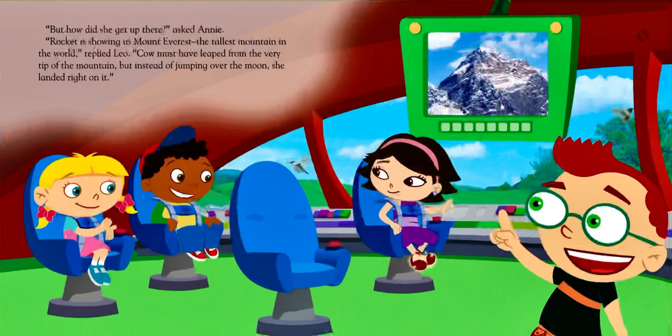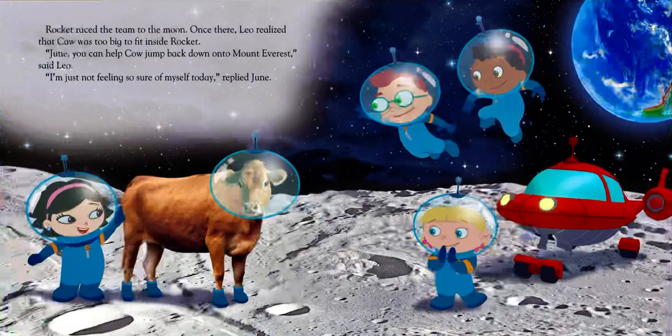"But how did she get up there?" asked Annie. "Rocket is showing us Mount Everest, the tallest mountain in the world," replied Leo. "Cow must have leaped from the very tip of the mountain. But instead of jumping over the moon, she landed right on it." Rocket raced the team to the moon. Once there, Leo realized that Cow was too big to fit inside Rocket. "June, you can help Cow jump back down onto Mount Everest," said Leo. "I'm just not feeling so sure of myself today," replied June.